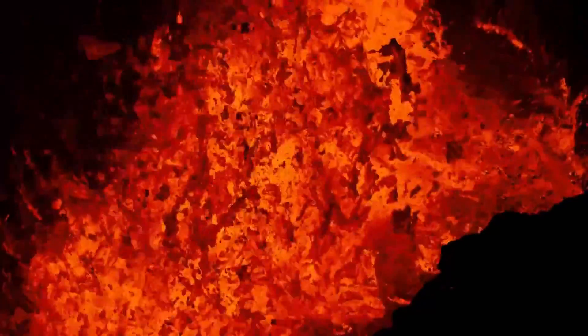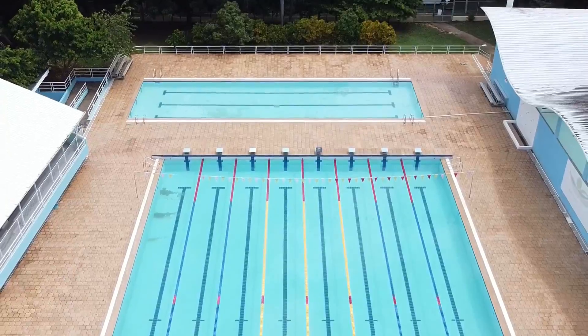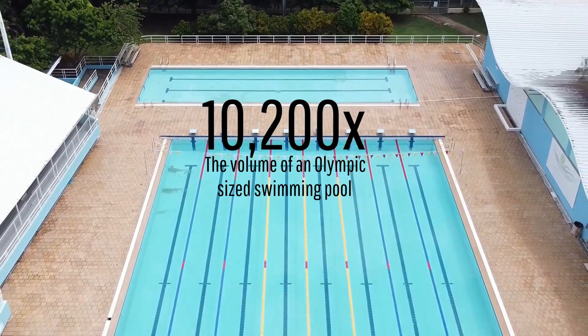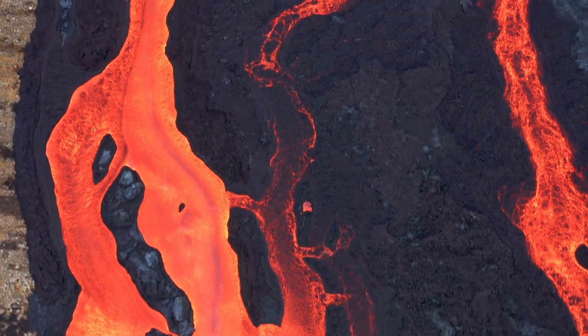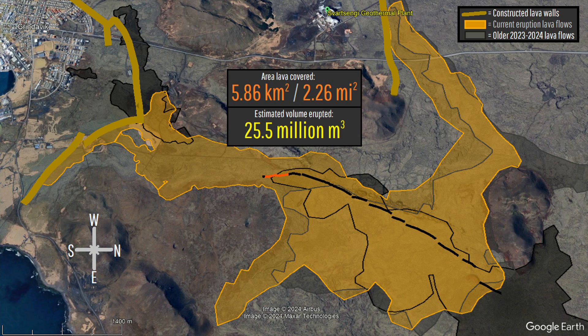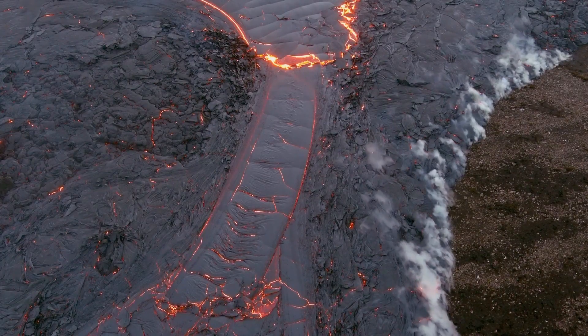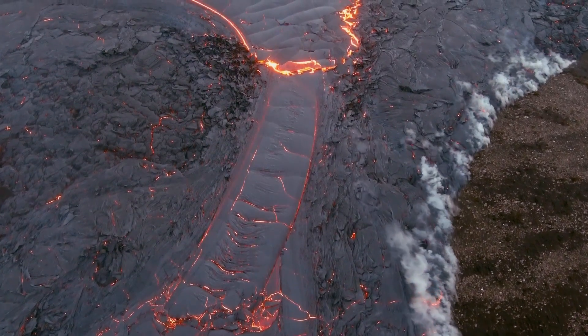In total, an estimated 25.5 million cubic meters of molten rock — enough to fill 10,200 Olympic-sized swimming pools — has erupted since March 16th, covering a total of 5.86 square kilometers or 2.26 square miles. In other words, the average lava flow thickness is now 4.35 meters or 14.3 feet.